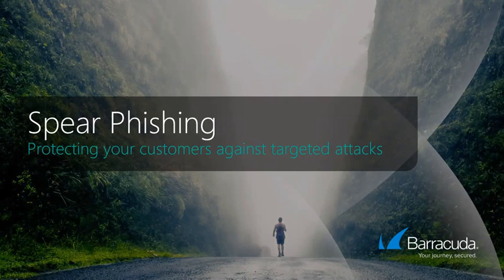During today's educational webinar, Jane will walk us through an analysis of evolving spearfishing attacks and how the right combination of technology and user security training can provide the critical defenses needed to protect your customers. Before we get started, let's do some brief housekeeping.